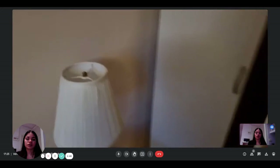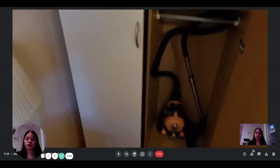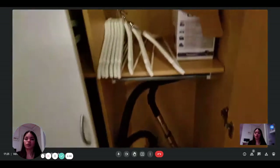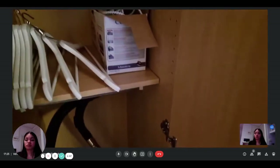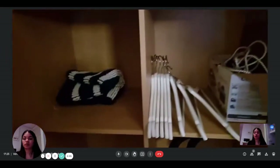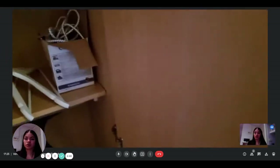In this wardrobe, there's everything like the vacuum cleaner. There is also an iron board and a lot of things that you will need. Here are some more plates and bowls that you will eventually need.